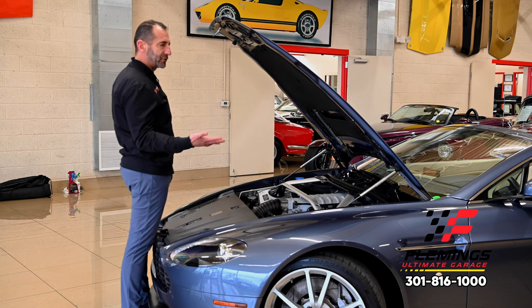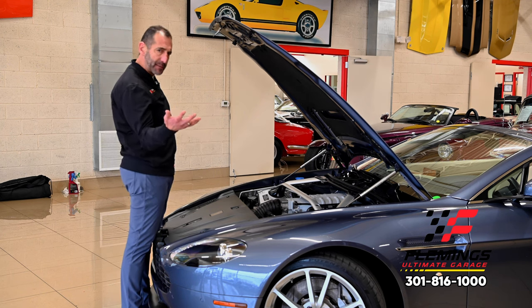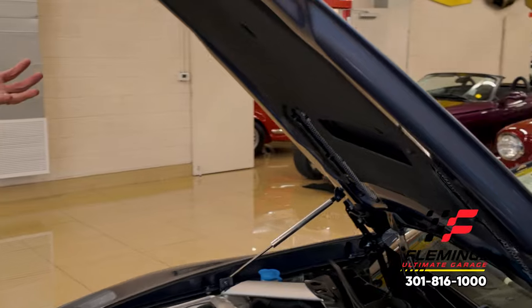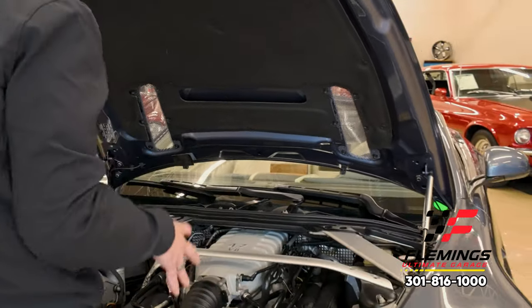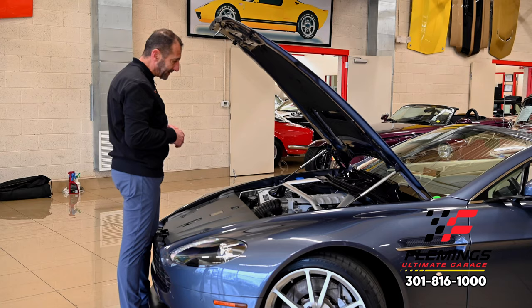More importantly, do we know if this car is original and hasn't been in an accident? Here are some clues. You can see the original decals are still on the hood — if there had been an accident and the hood replaced, those decals would be gone. Most importantly, it's how clean everything is in here. If you wanted to go to a car show and open the hood, it just looks really, really nice.